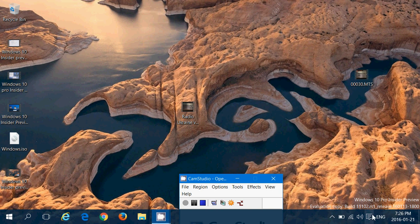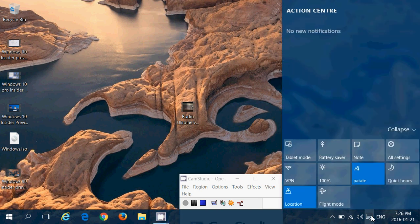Finally, in the notifications area on the bottom right, the Connect button is missing from this version.